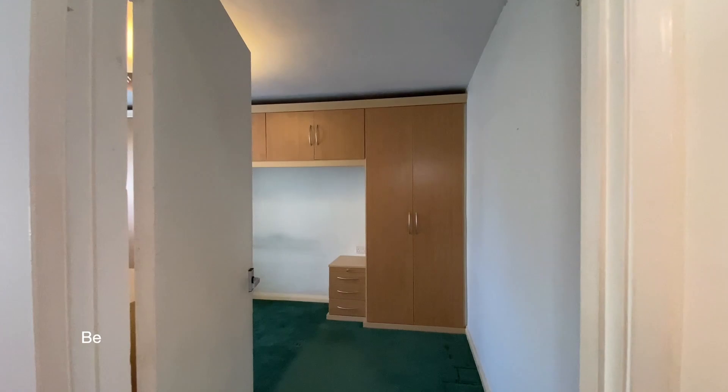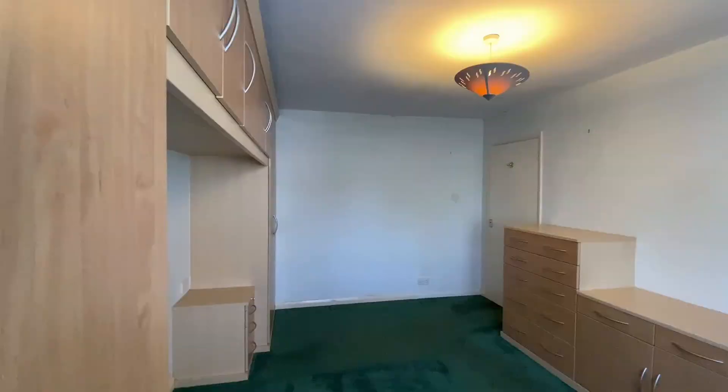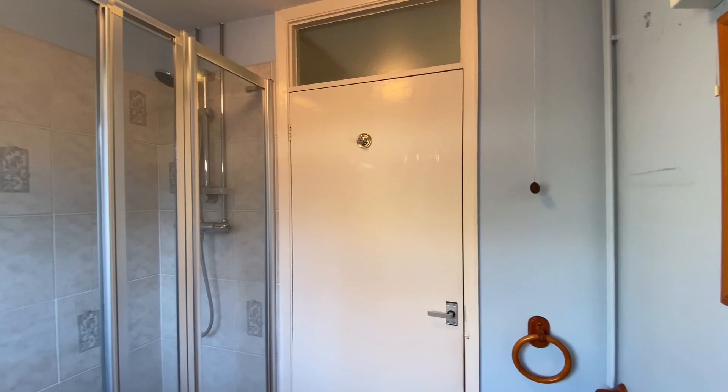Along the hallway to our right is a good sized double bedroom with a range of fitted bedroom furniture. Opposite is the shower room.